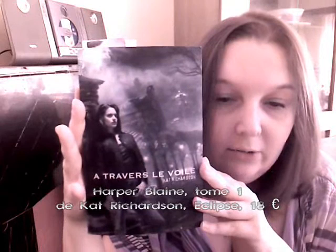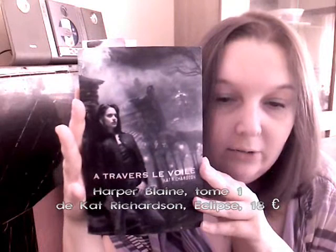Le livre en question, il s'agit de Harper Blaine, tome 1, À travers le voile de Catherine Charson, qui est publié aux éditions Eclipse. Le bouquin est sorti au mois de novembre ou octobre 2010 et il est vendu au prix de 18 euros.